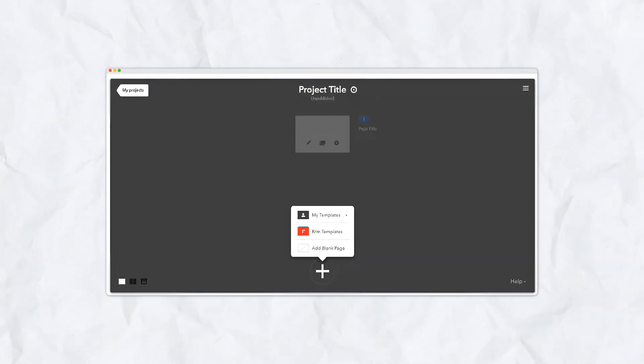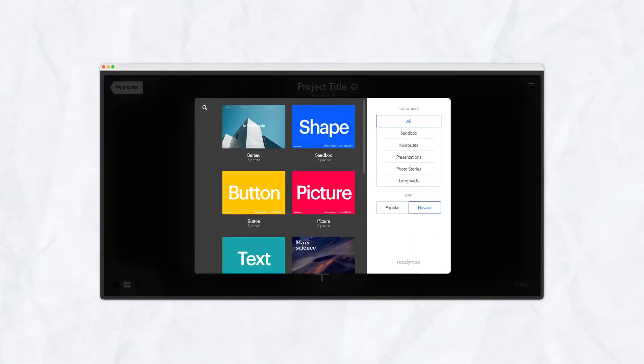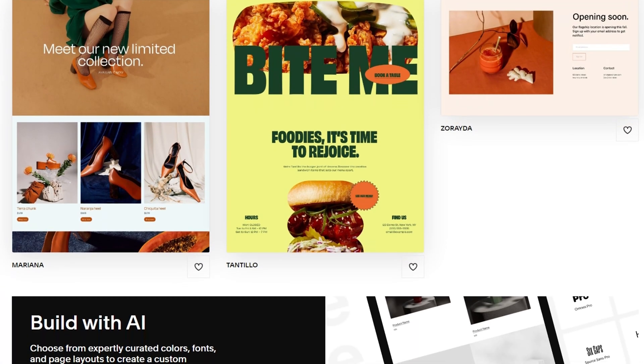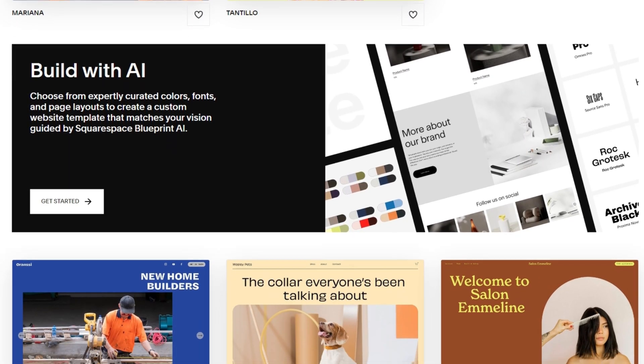Let's compare ReadyMag and Squarespace to help you decide which one is better for your specific needs. Design freedom versus simplicity: ReadyMag is ideal for creatives who want total control over their website's design. You can start from scratch and design pixel-perfect layouts without restrictions — this level of creative freedom is perfect for designers, but it might feel overwhelming for beginners. Squarespace, on the other hand, is designed for ease of use. Its pre-made templates allow users to create professional-looking websites quickly without needing to design from the ground up.